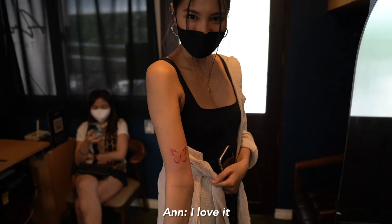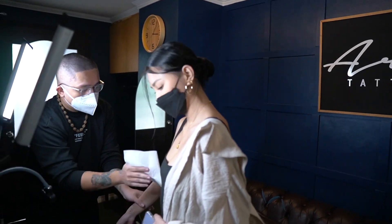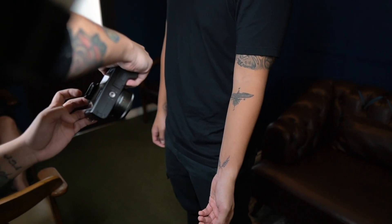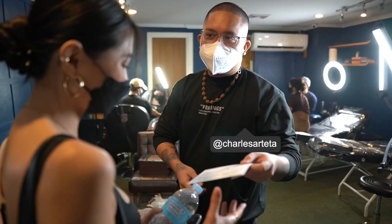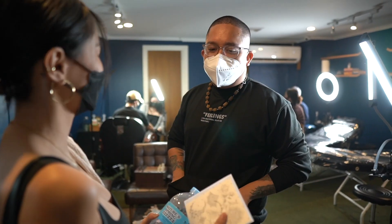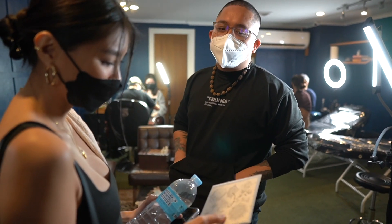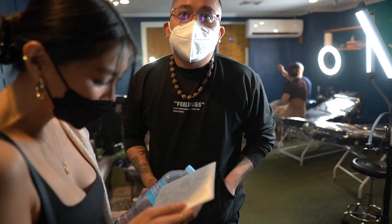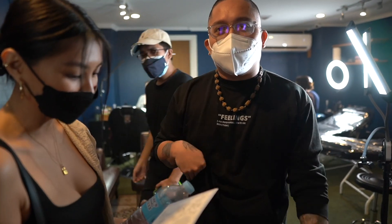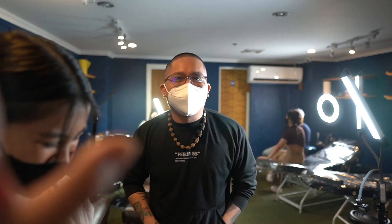How do you like it? It's so nice! This is a temporary tattoo from Tattoo Mundo — it's a local brand, you can check them out. How long does it last? Like a week. Oh, how cool! Thank you so much, thank you Charles, I really appreciate it.